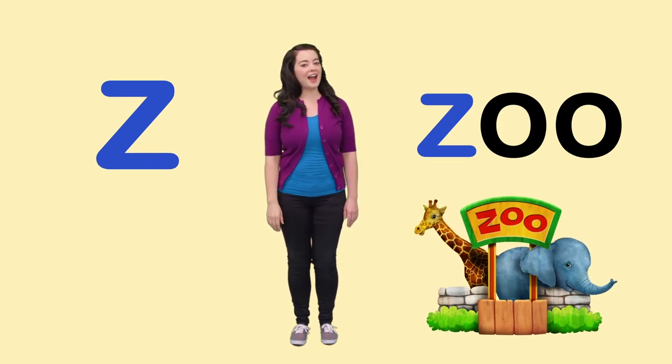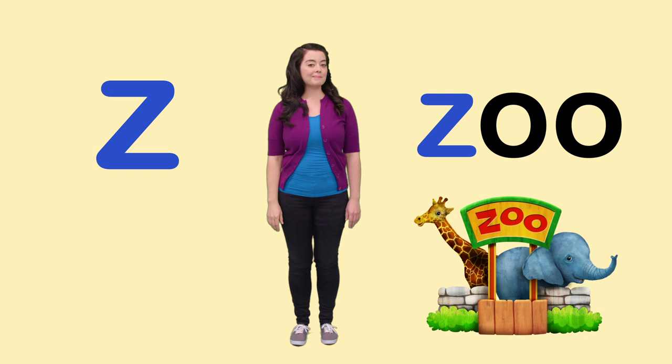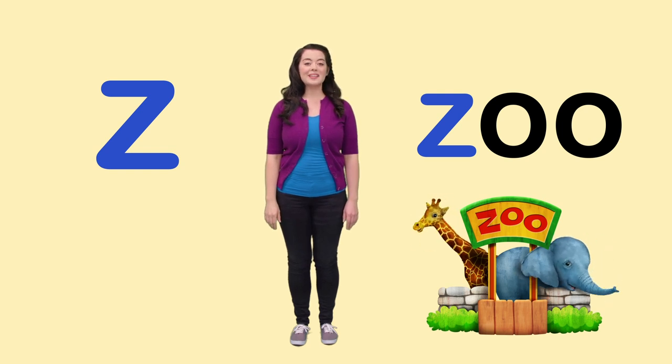Z is for Zoo. What's your favorite kind of animal at the zoo? Mine is Zebra.